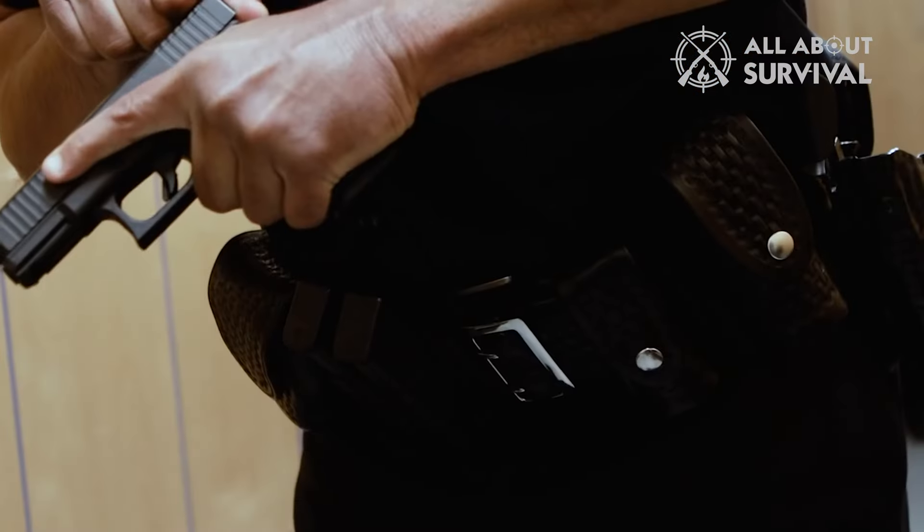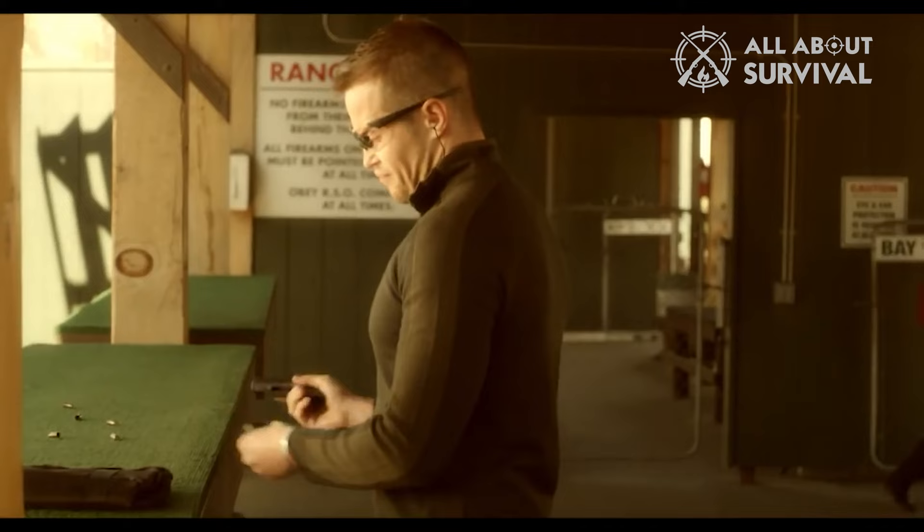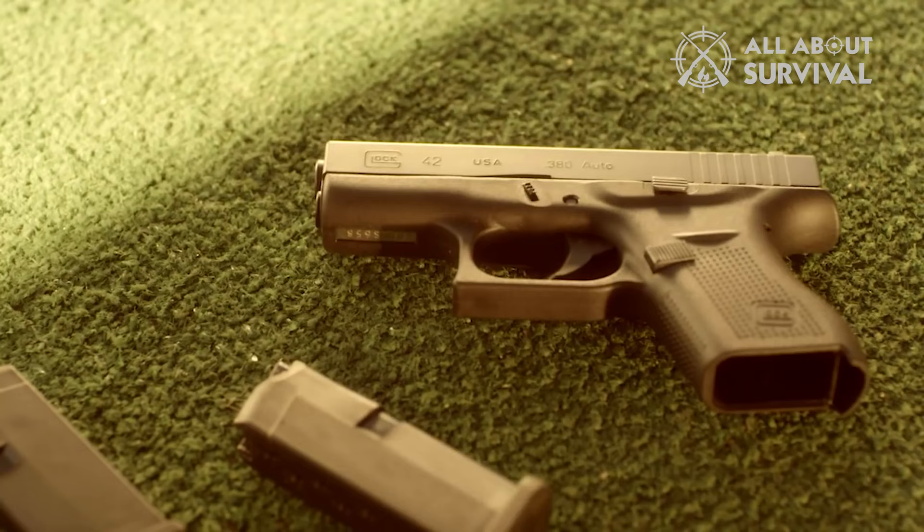Hello guys, welcome back. I'm sure most of you know that Glock went on a long hiatus prior to 2014, and when Glock finally announced the G42, let's just say it was not what most of us expected.